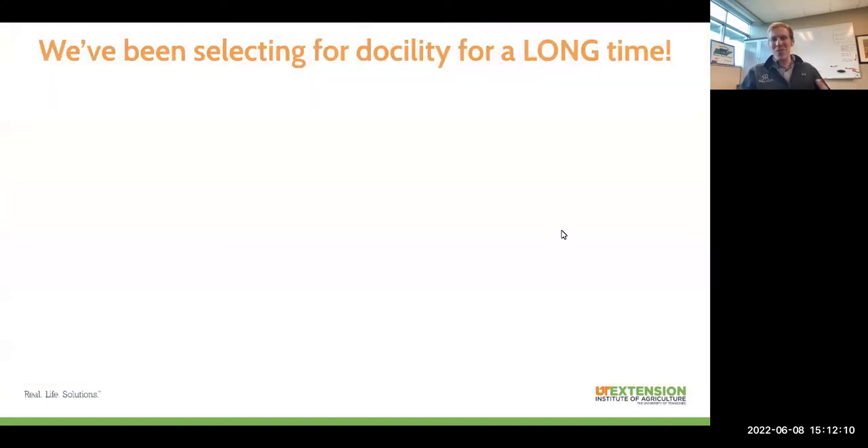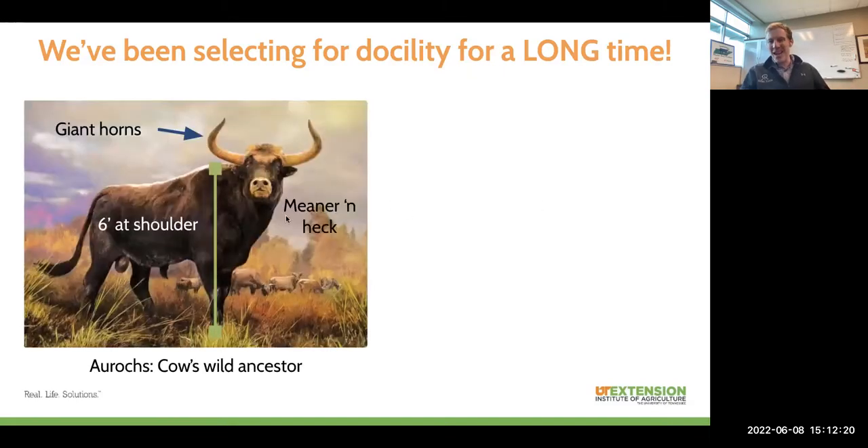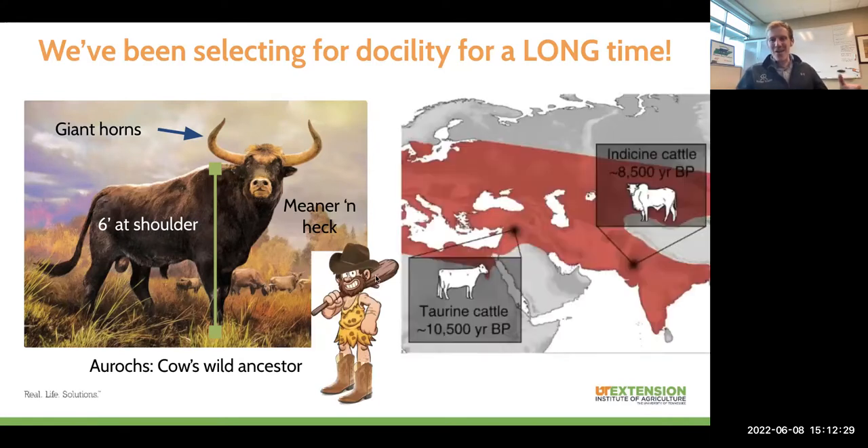I want to start off by talking about the fact that we've been doing selection for docility for a really, really long time. Basically as long as humans have had cattle around, since we started to domesticate their ancient ancestors, the auroch, we've been selecting for tamer and tamer animals. Some caveman cowboys back about 10,500 years ago in the Fertile Crescent — modern day Iran — or in the Indus Valley over in India about 8,500 years ago, went out and saw these big, crazy, mean, about six-and-a-half-foot-at-the-shoulder aurochs and thought to keep them in captivity and breed them.